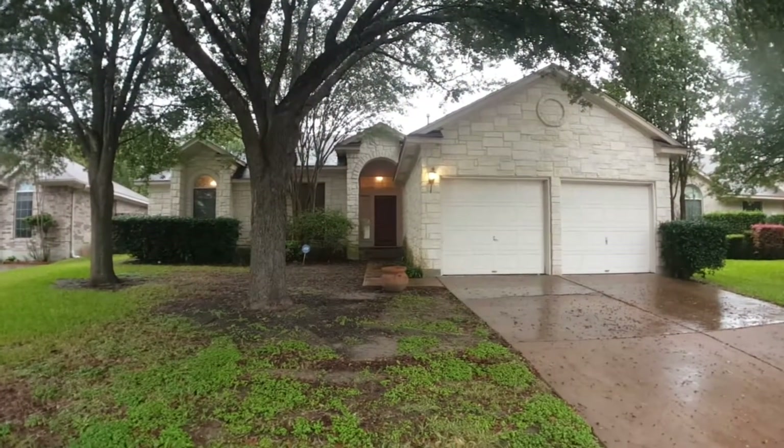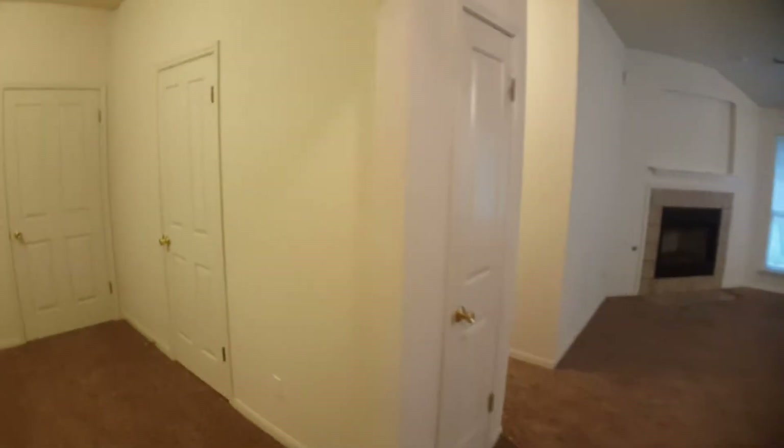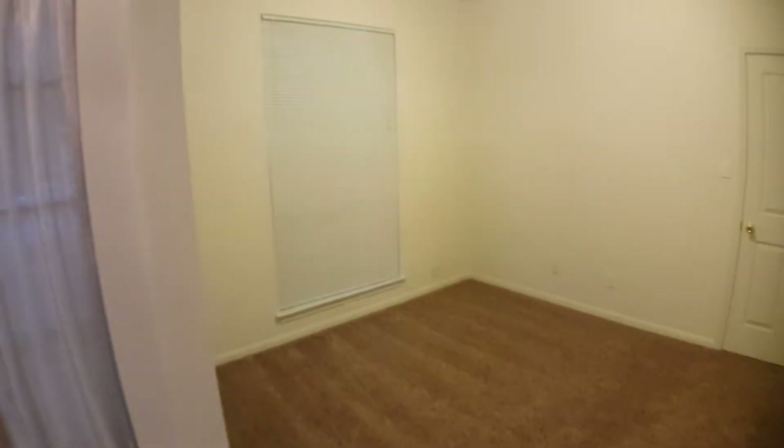Now I'm going to place the video on pause and we're going to go take a look inside. When you immediately walk into the home, immediately to the left is an office room area, completely open. This door is just a closet, and then this door will lead into a hallway with the rest of the bedrooms.